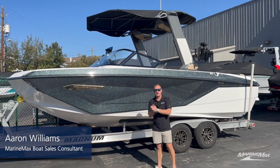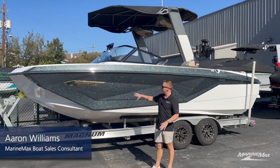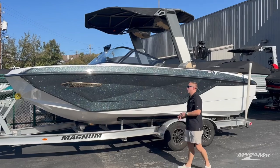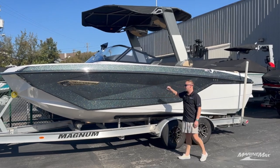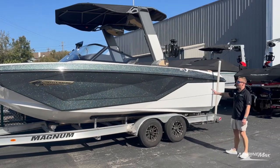Hey guys, Aaron Williams here at MarineMax Sail & Ski Austin, and today I have the pleasure of walking you through this brand new 2024 Super Air Nautique G23. We've got it in the beautiful anthracite metal flake, and it just pops in the sunlight but it's not overpowering because we did do mystic white here on the bottom.